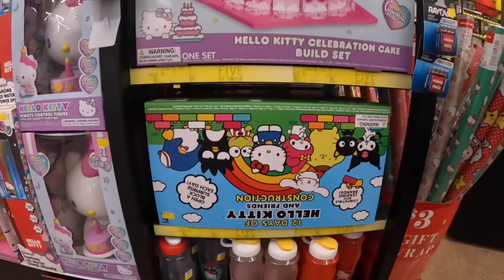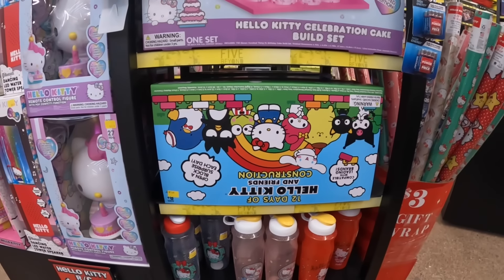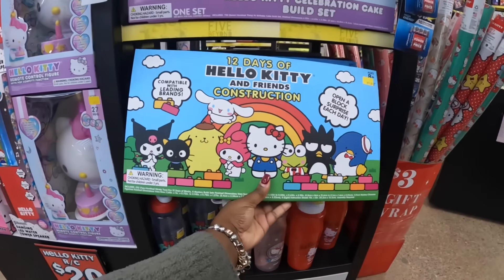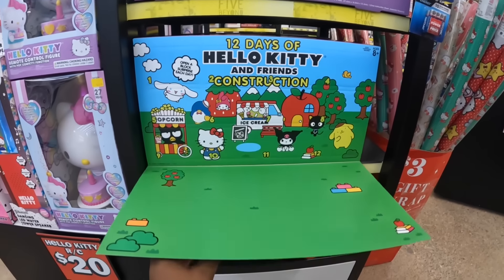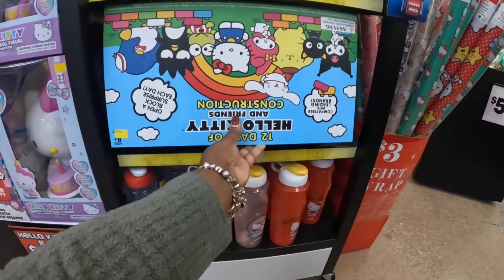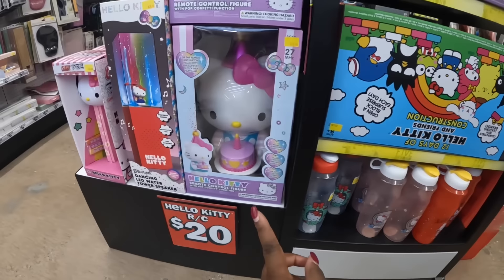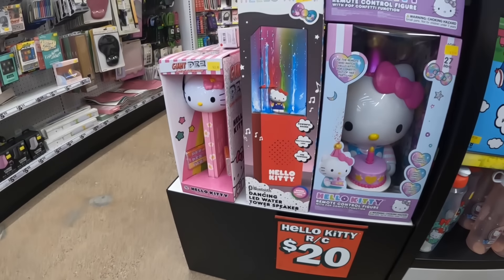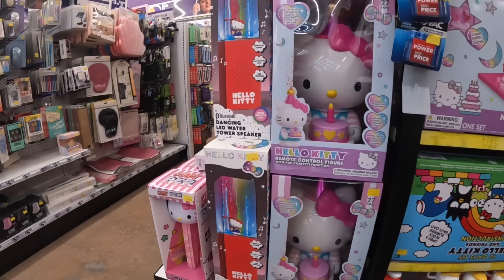What's that — Hello Kitty construction something? Oh, 12 days of construction for $15. Let's put it back so it doesn't keep flapping open. That's $20, the speaker was $20, and the big Hello Kitty Pez is $20.